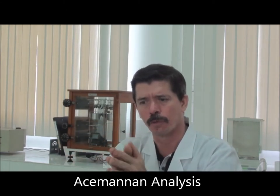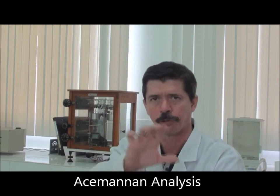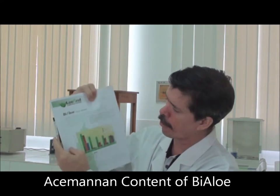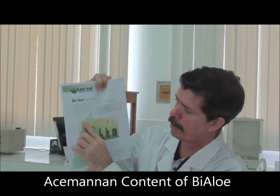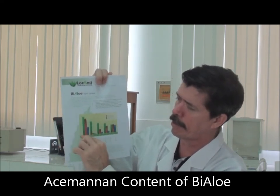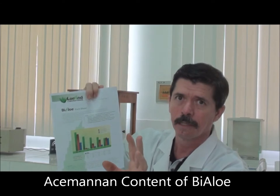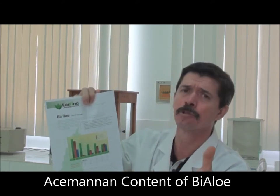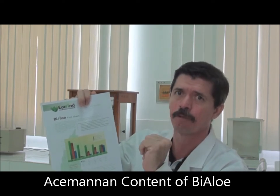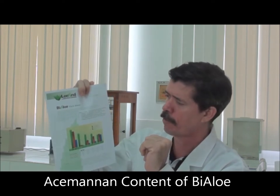We combine these two results to give us a picture of the molecular weight profile of our acemannan and what amount of acemannan we have. You can see the green bar here — and by the way, this graph is available on our website — the green bar represents total acemannan content, at an average of 18% and at least 15% by specification in our product.